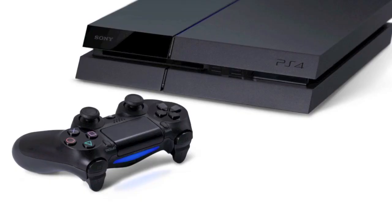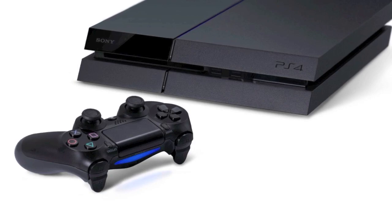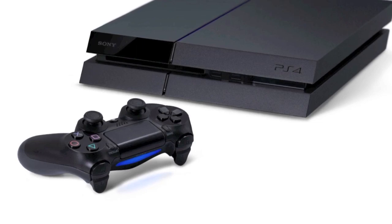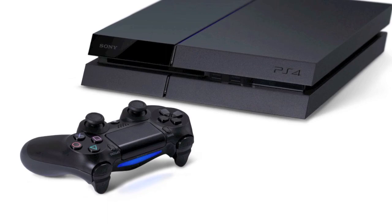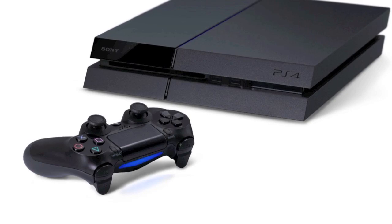Moving on, we have the PS4 in the number one spot. This one is for the gamers. You can play with your friends wherever you are — they can join your game even if they don't have the game. It's just a great console: the online services, the gameplay, everything's great. We recommend the PS4 for this year's number one present of the year. Be sure to check out all the games the PS4 has to offer — there are a lot of new games coming out.